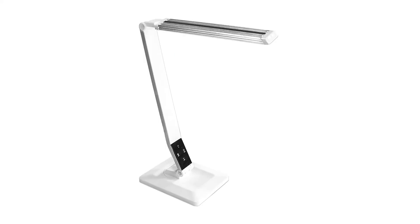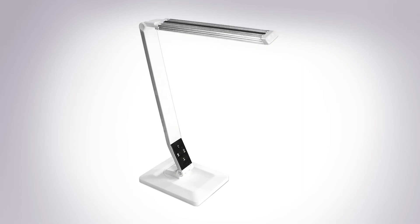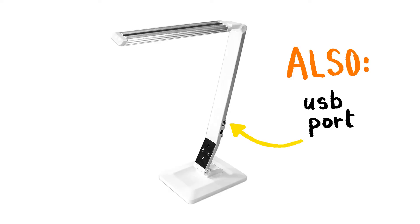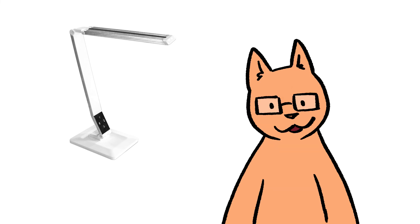The lamp also features a range of intensity — you can dim it pretty low or bring it to a very bright light. It also has three hues: a cool light, a warm light, and a neutral light. It uses LED lights, so it doesn't generate heat with prolonged use. Overall, an excellent work light that I've been using all the time since I received it.